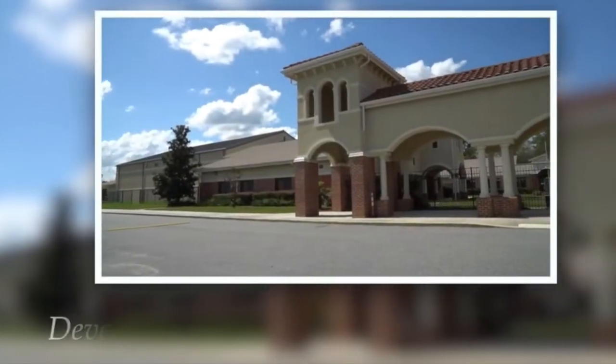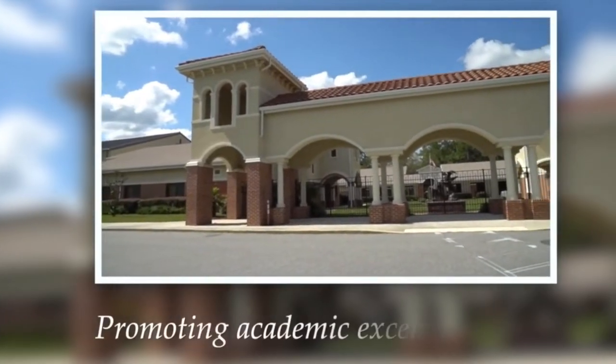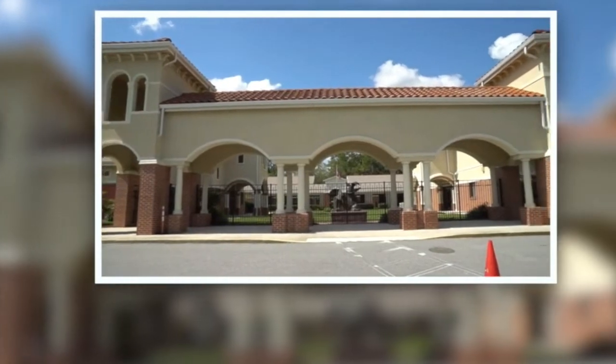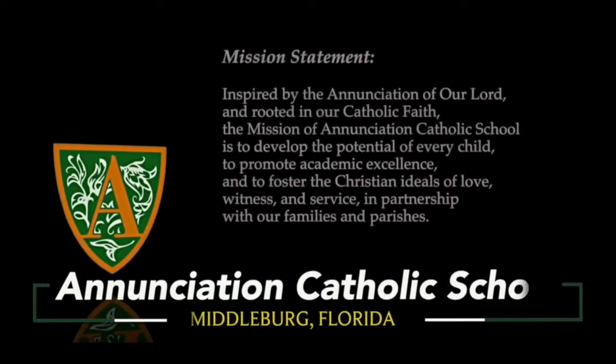I hope you've enjoyed your virtual tour of Annunciation Catholic School. We are proud of our beautiful campus and even more proud of the wonderful students who call Annunciation their second home. I invite you to explore our website to learn more about us and to contact the office for additional information.